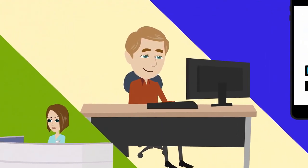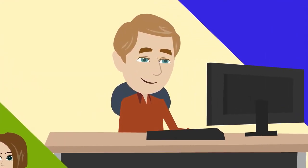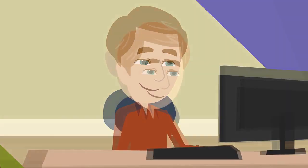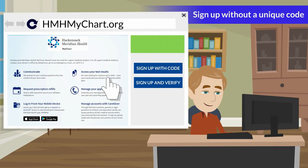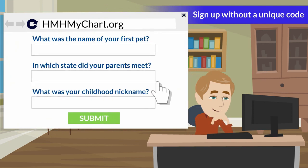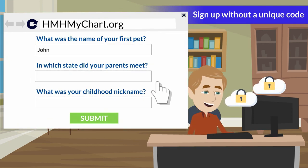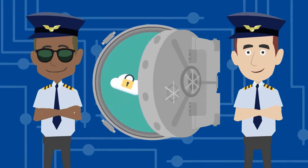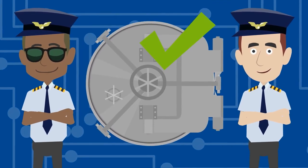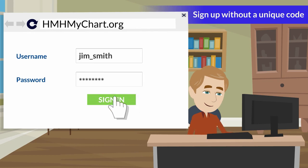Sign up number two: if you're an existing patient and don't want to wait until your next visit, you can create your own profile. First, visit HMHMyChart.org and select the Sign Up and Verify button. You'll then answer a few security questions about yourself, just like when creating an online banking profile. This is so we can be sure we're keeping your health information secure. Once this information is confirmed, you'll create your username and password and access your account.